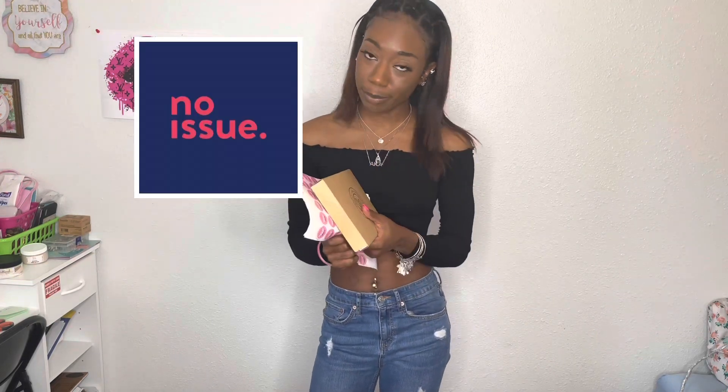Before we get started I want to thank No Issue Custom Tissue Paper and Packaging for reaching out to me and giving me my first sponsored video. I'm going to tell you all about their products first and then we're going to get into the video.